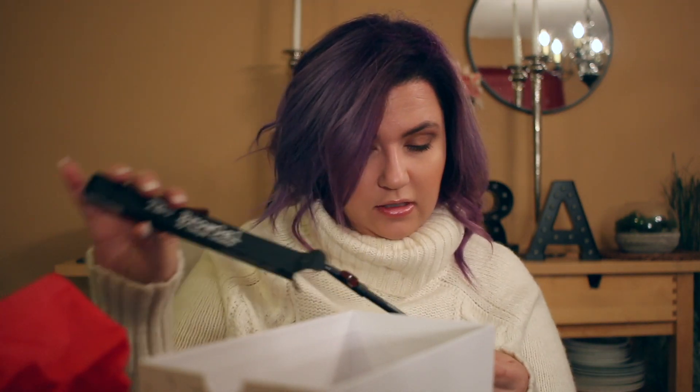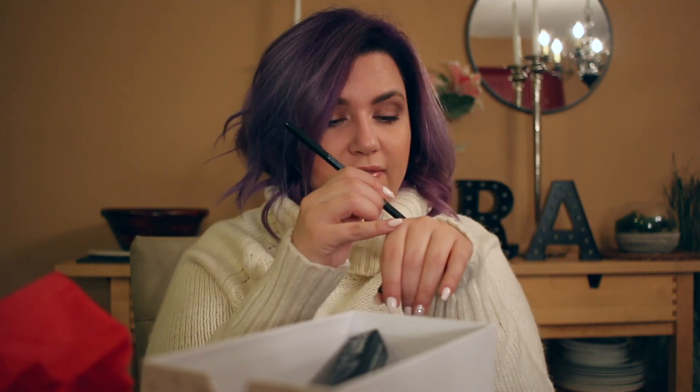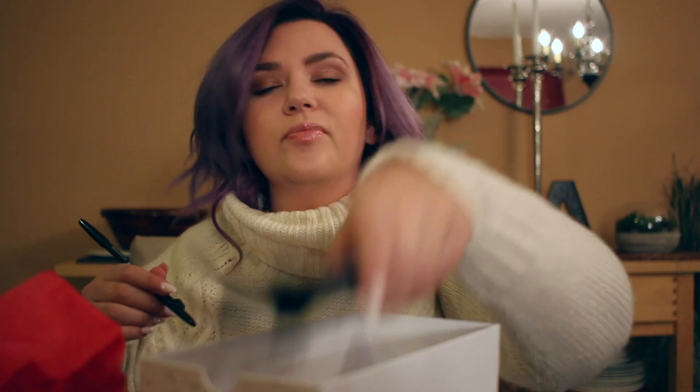The next item in box eight is the Brow Gal by Tonya Crooks — it's a brow pencil in the shade Chocolate. It has a spoolie on one side and a pencil on the other, plus a built-in sharpener, which is a nice touch if you're using an actual pencil. It's a little warm in shade but not bad at all. I'm going to give this a go — maybe I'll use it in a future Makeup Monday and we'll see how it goes.